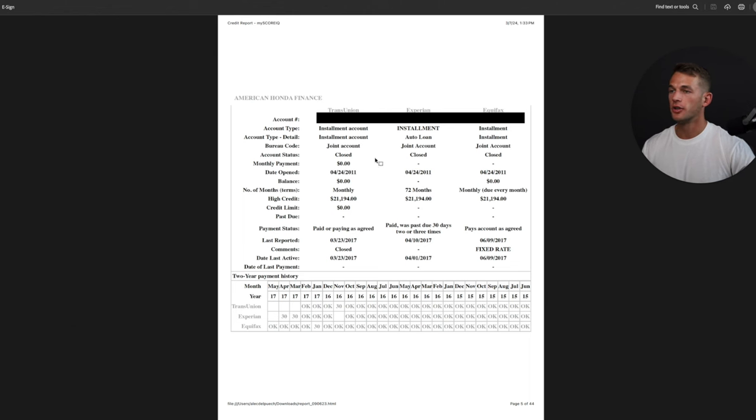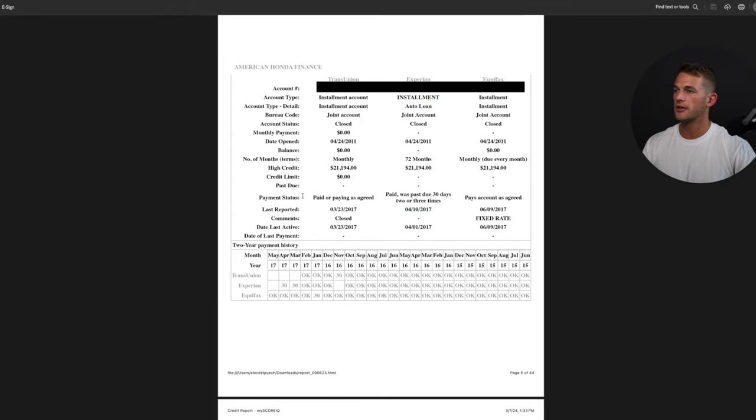Account status shows whether it's open or closed. Monthly payment shows how much you spend every month — on a credit card it might be your minimum payment, on a loan it's your fixed monthly amount. Date opened is when you first opened the account. Current balance is how much debt you currently have outstanding. Number of months terms is usually the length of the loan. High credit is the maximum balance you had at the very beginning on a loan, or the highest balance you ever carried on a credit card. Credit limit is relevant for credit cards and shows your spending power.